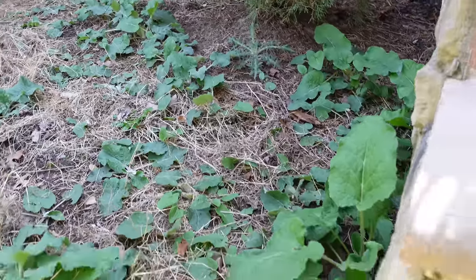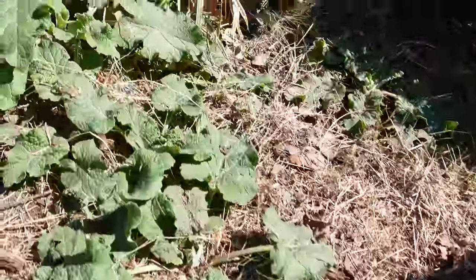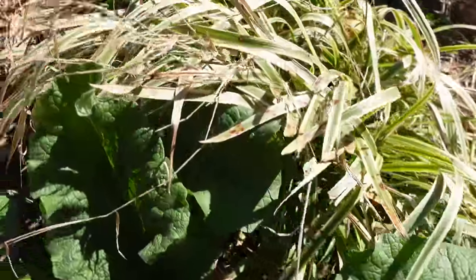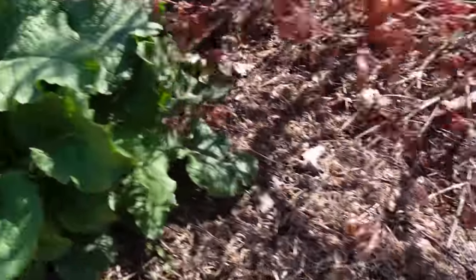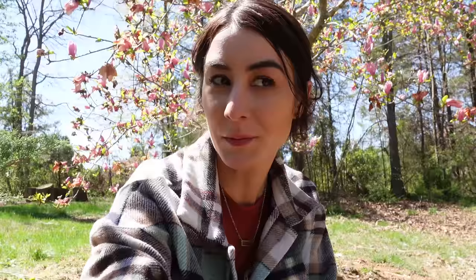I did not plant these on purpose. Look at all of these — those beautiful little leaves growing in my well-manicured front walkway area. That is called burdock, or Arctium lappa. It's greater burdock.